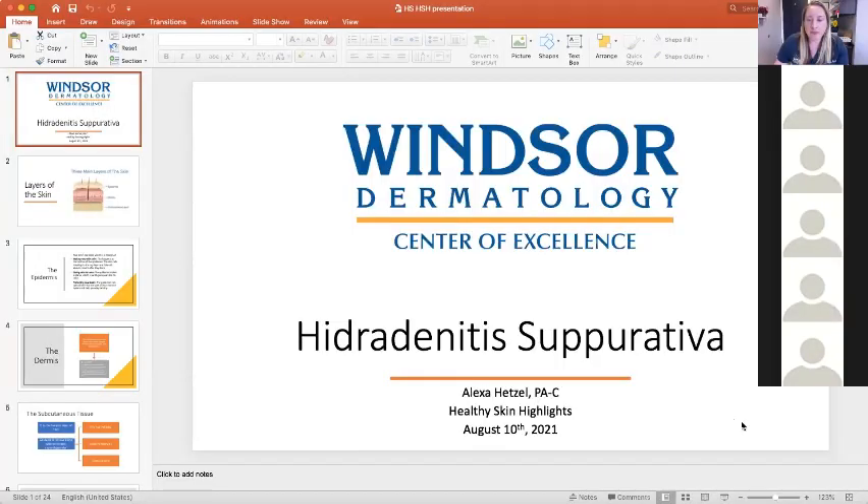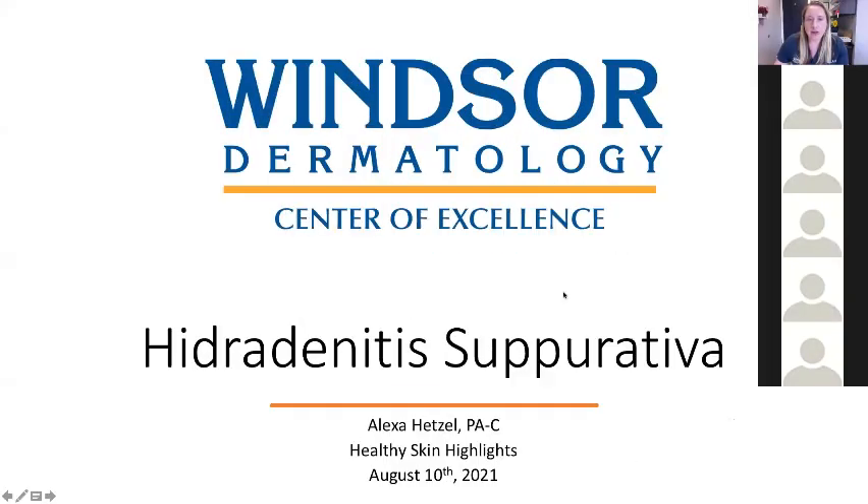Thank you, Alicia. Hi everybody. So we are talking about hidradenitis suppurativa, also known or abbreviated as HS. I'll primarily use that as we go through, just wanted to make sure I disclaim that.